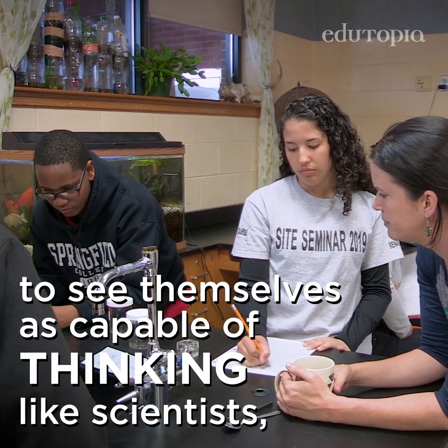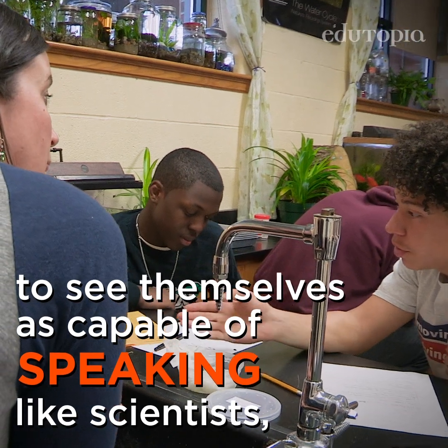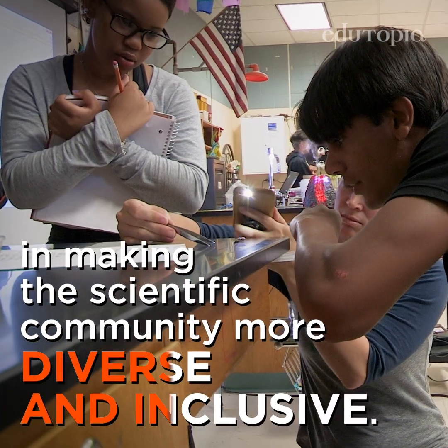By encouraging all students to see themselves as capable of thinking, reading, writing, and speaking like scientists, you'll open new possibilities for them and play a small but crucial role in making the scientific community more diverse and inclusive.